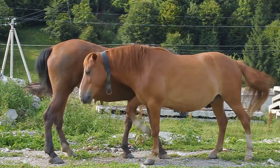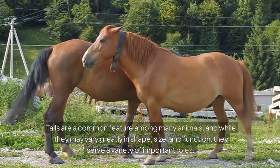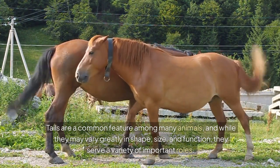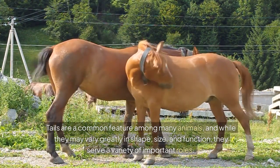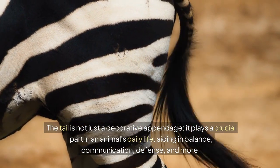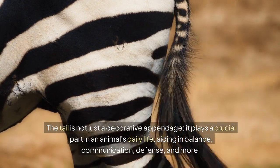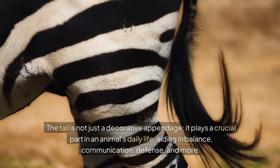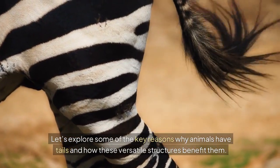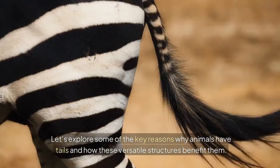Why do animals have tails? Tails are a common feature among many animals and while they may vary greatly in shape, size and function, they serve a variety of important roles. The tail is not just a decorative appendage — it plays a crucial part in an animal's daily life, aiding in balance, communication, defense and more. Let's explore some of the key reasons why animals have tails and how these versatile structures benefit them.